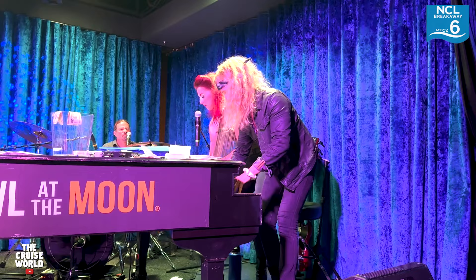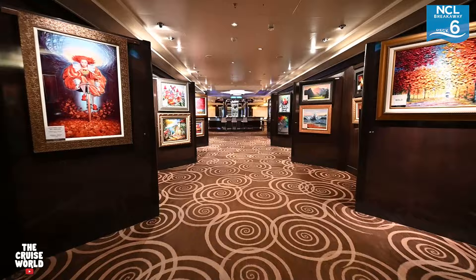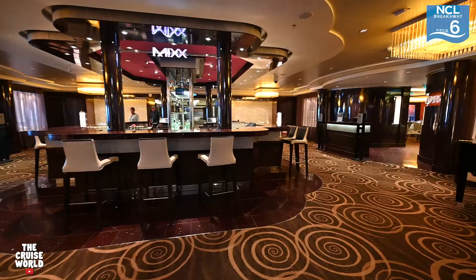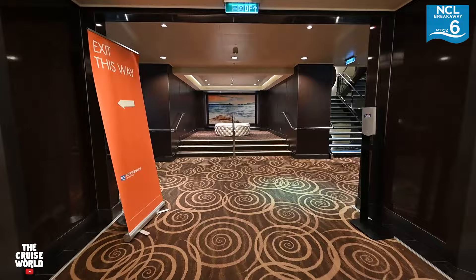Continuing on, you'll find the Teppanyaki restaurant on the starboard side, which is always a fun and delicious time. We'll zoom past some more artwork on our way to the Mix Bar — a great meeting place for a drink before you grab a meal at one of the two restaurants located here: Taste and Savor. Both of these restaurants feature the same daily menu as the main dining area of the Manhattan Room, which we'll get to in just a minute.